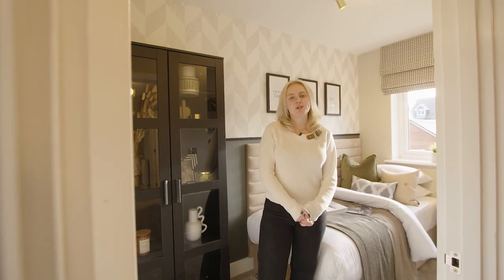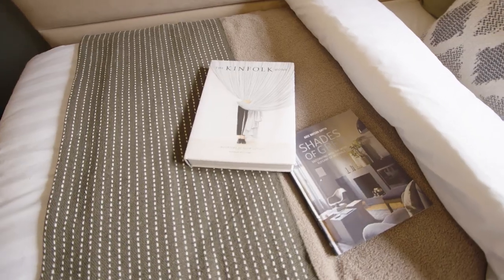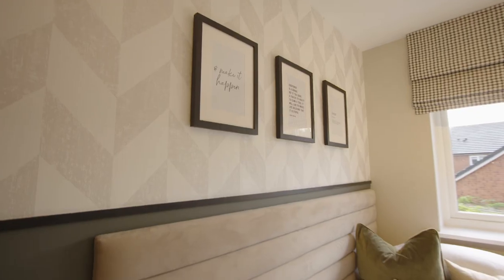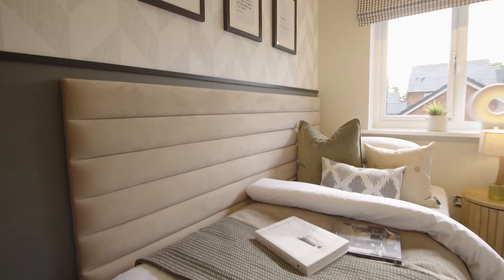In the third bedroom we've incorporated a single bed and a black cabinet where you can place all your photos and trinkets. This is a great example of a flexible space where you could change it to another home office or something more relevant to your needs.